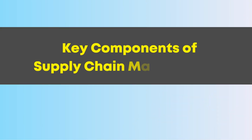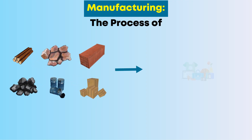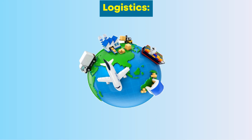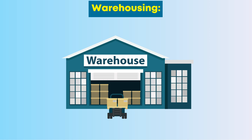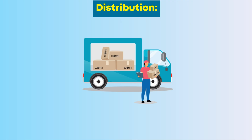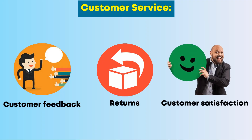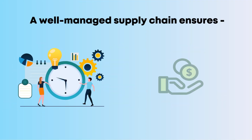Key components of supply chain management include: Procurement — sourcing raw materials or components from suppliers; Manufacturing — converting raw materials into finished products; Logistics — transporting finished goods between stages; Warehousing — storing finished goods strategically; Distribution — delivering products to end customers; and Customer Service — managing feedback, returns, and ensuring customer satisfaction. A well-managed supply chain ensures efficiency and cost-effectiveness.